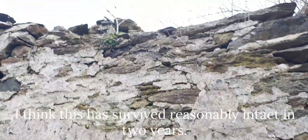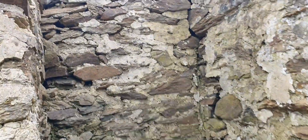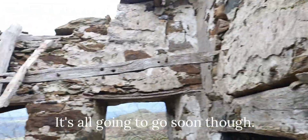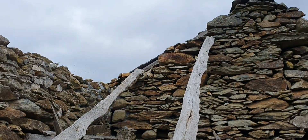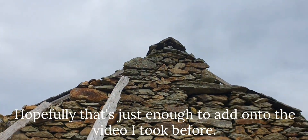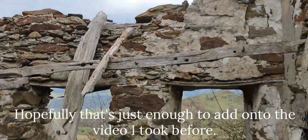This is just the shape of it. This has survived reasonably intact in two years - it's not going to go soon though. Hopefully that's just enough to add on to the video I took before.